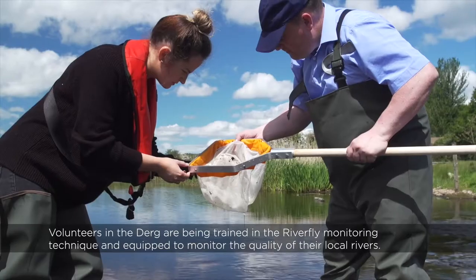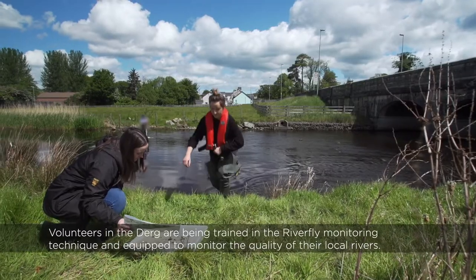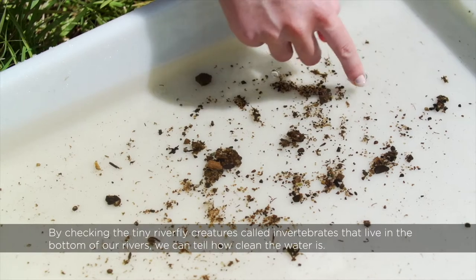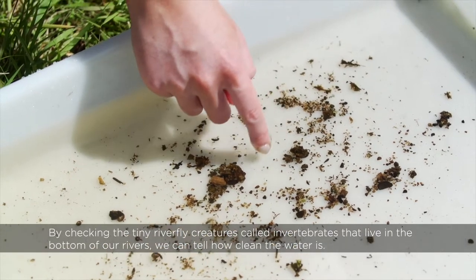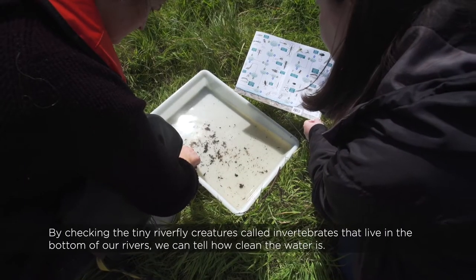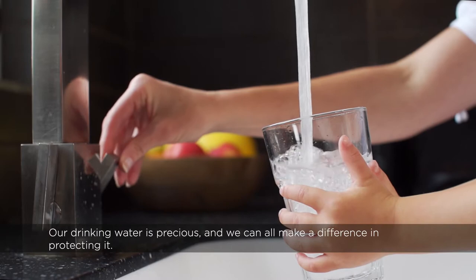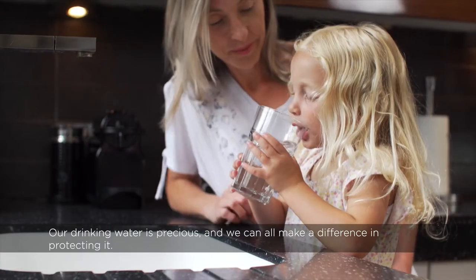The project is also working with local communities to raise awareness about where our drinking water comes from, carrying out school visits and community events. Volunteers in the Derg are being trained in the riverfly monitoring technique and equipped to monitor the quality of their local rivers. By checking the tiny riverfly creatures called invertebrates that live in the bottom of our rivers, we can tell how clean the water is. Our drinking water is precious and we can all make a difference in protecting it.